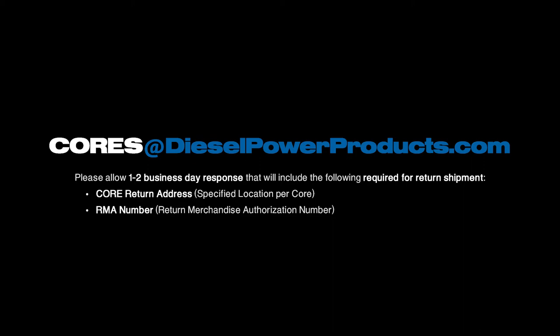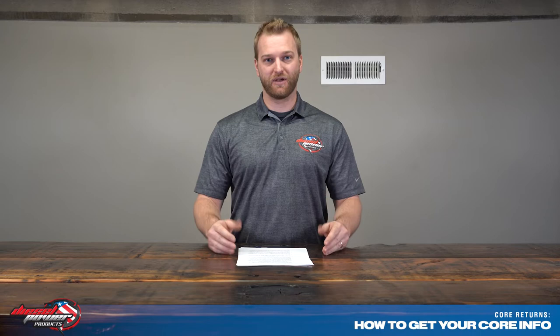How to get your core information: as we talked about, your core information is very important — it's going to be an address and an ID number. If you don't have this already, the best thing you can do is give us a call or send an email to cores@dieselpowerproducts.com. Make sure you do this before you head to UPS, FedEx, or USPS — if you're standing in line and call us, there's a good chance we might not be able to get you that information immediately. Once you have your core return ID and shipping address, put that on the box as clearly as you can. The RMA information needs to be nice, big, and bold, and the address needs to be exact to what the core returns department sends you.